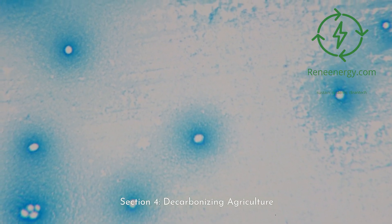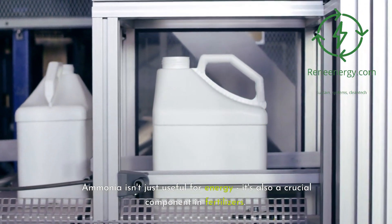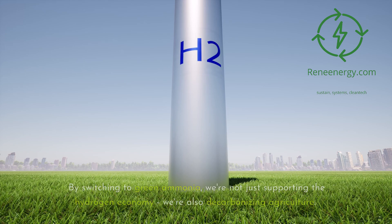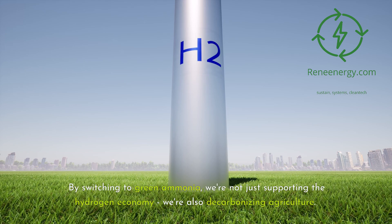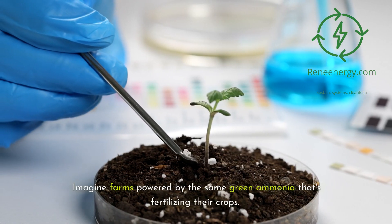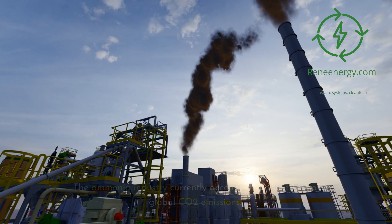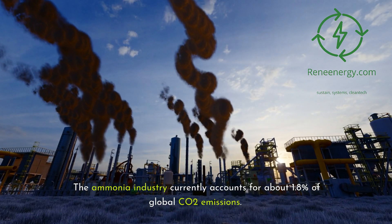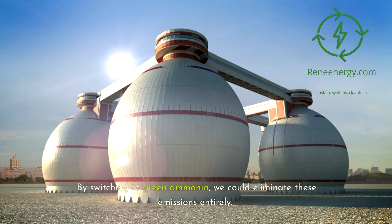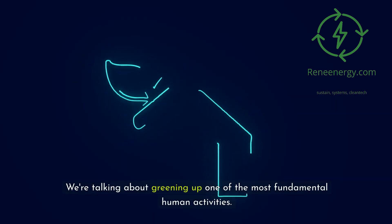Section 4: Decarbonizing agriculture. Here's where things get really interesting. Ammonia isn't just useful for energy — it's also a crucial component in fertilizers. In fact, about 80% of ammonia production today goes into fertilizers. By switching to green ammonia, we're not just supporting the hydrogen economy, we're also decarbonizing agriculture. It's a double whammy for sustainability. Imagine farms powered by the same green ammonia that's fertilizing their crops — that's the kind of circular economy that gets sustainability experts excited. The ammonia industry currently accounts for about 1.8% of global CO2 emissions, more than the entire aviation industry. By switching to green ammonia, we could eliminate these emissions entirely. We're talking about greening up one of the most fundamental human activities.